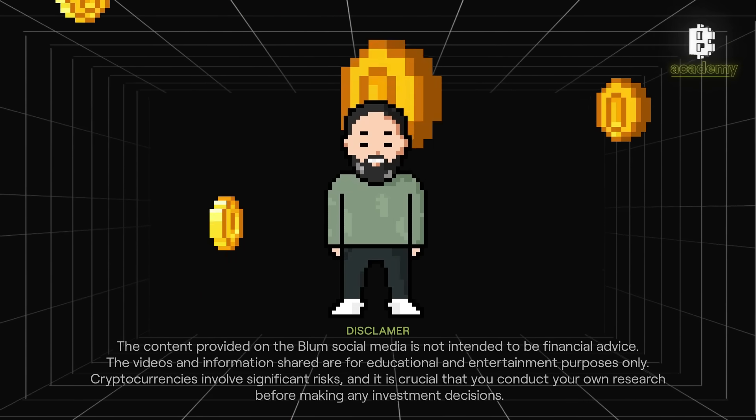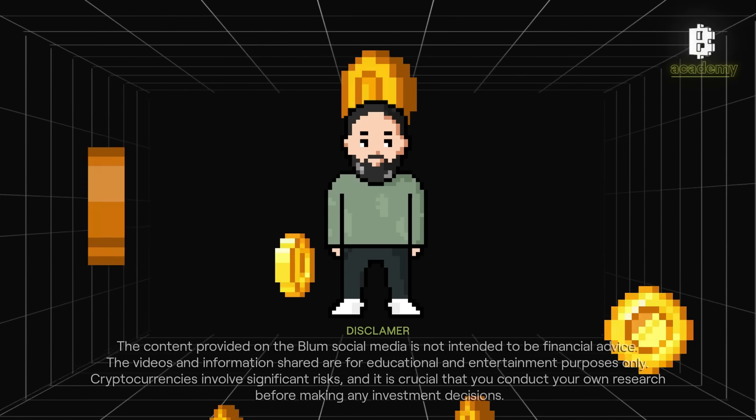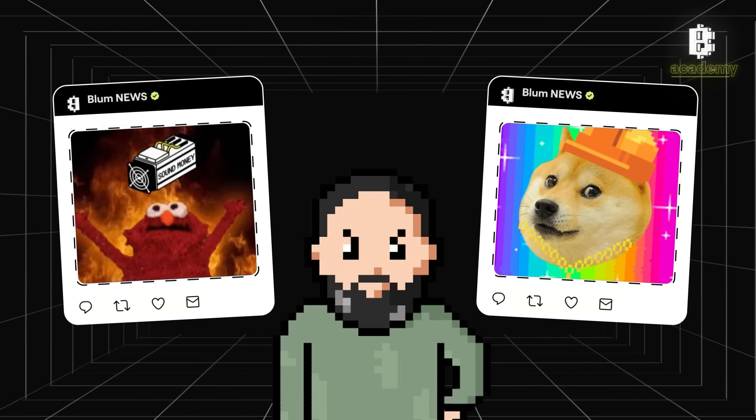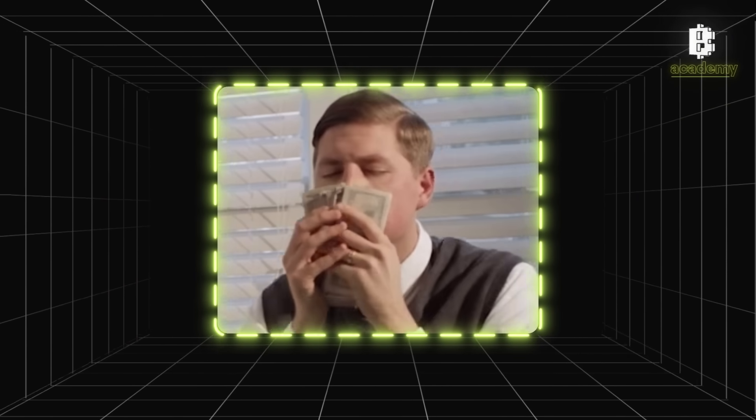Hey crypto enthusiasts, today we're diving into airdrops — free distributions of tokens that can make you a cryptocurrency holder at no cost. Sounds magical, right? If you've ever dreamed of getting free crypto or want to know how it works, this episode is for you.